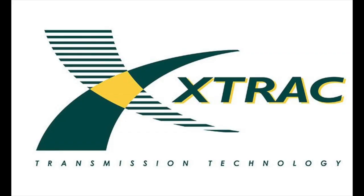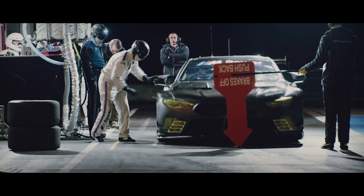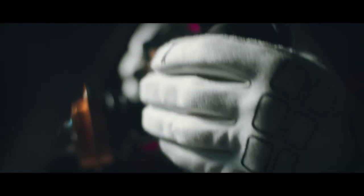Connected to the P63 is an X-TRAC 6-speed sequential gearbox with an electronic paddle shift system. Some other noteworthy components include a limited slip differential, carbon fiber reinforced plastic drive shaft, and a SOX carbon fiber clutch.